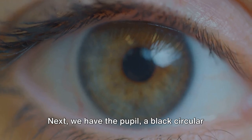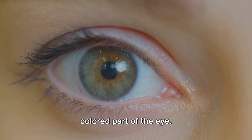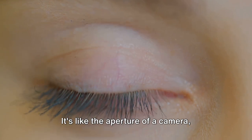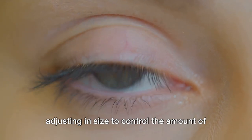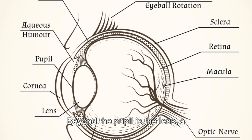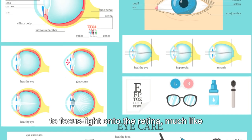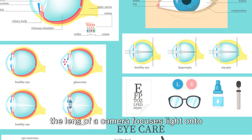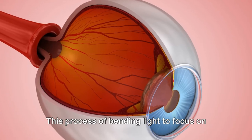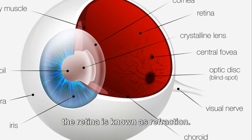Next we have the pupil, a black circular opening in the center of the iris — the colored part of the eye. It's like the aperture of a camera, adjusting in size to control the amount of light that enters the eye. Beyond the pupil is the lens, a transparent structure that changes shape to focus light onto the retina, much like the lens of a camera focuses light onto the film. This process of bending light to focus on the retina is known as refraction.